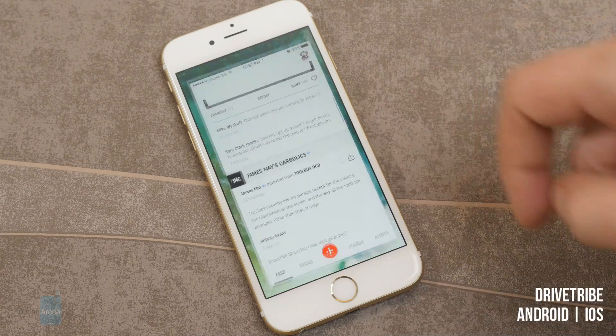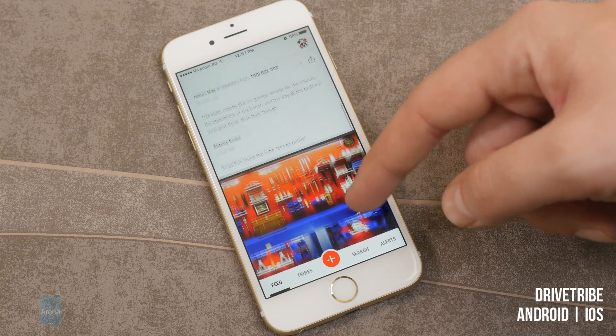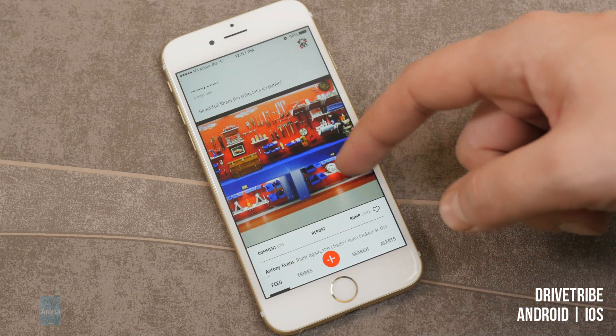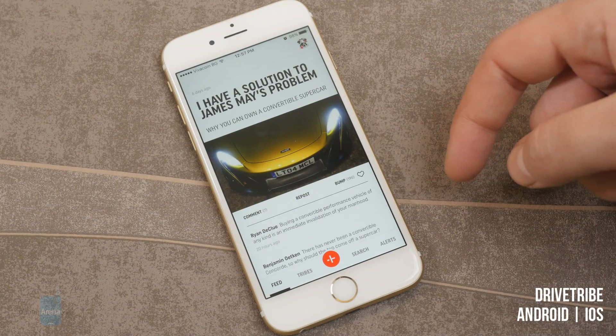Drive Tribe for iOS and Android. This is sort of an Instagram/Twitter-like app where you can follow well-known racers, photographers, filmmakers and writers from the auto-moto industry. Basically, if you're interested in anything and everything that goes vroom, you should check this app out.